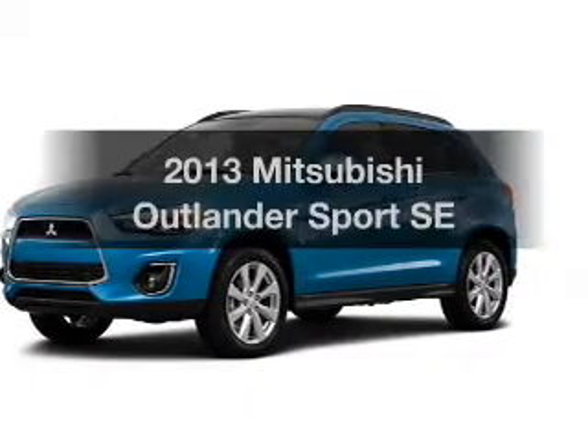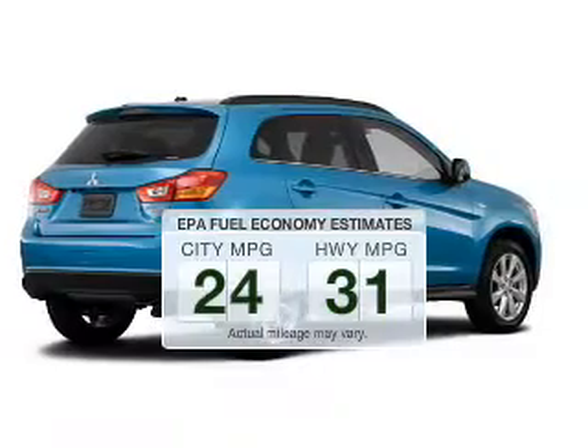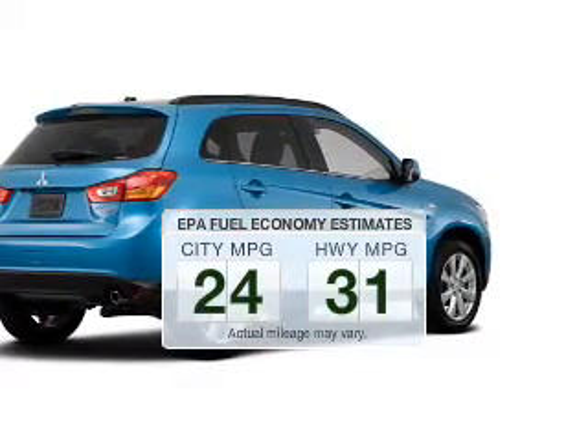Travel the roads in style and comfort in this great vehicle. Save your money — make fewer trips to the gas station to fill up your tank when driving this fuel-efficient vehicle.